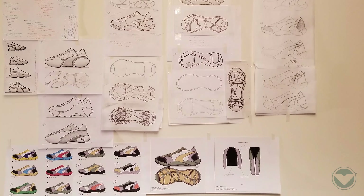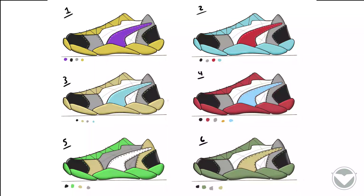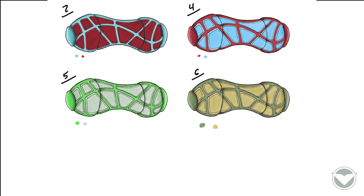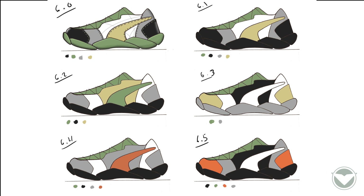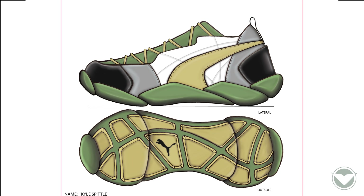Through multiple iterations, I developed a design that aligns with my criteria and inspiration. After that, I was generating multiple color variations, narrowed down to one, and then further explored color variations, ultimately leading to my final design.